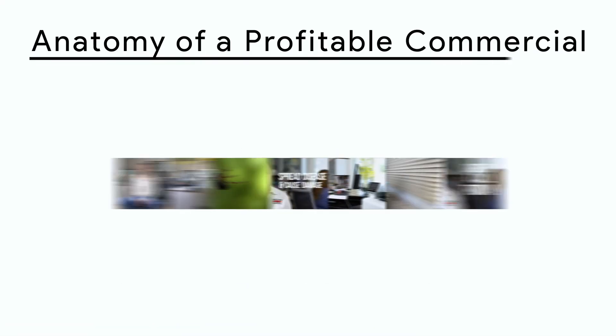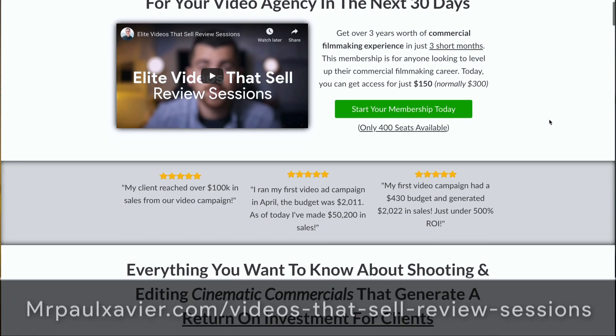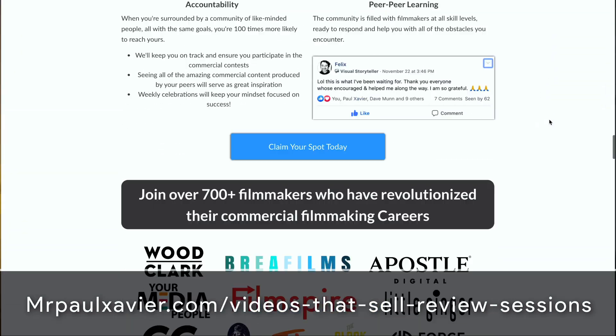Those are the fundamental commercial messaging points I chose to leverage in this video to get my client's results. There are tons more you could use, but these are some of my favorites that I always try to use in some form or another. If you'd like to learn more about shooting profitable commercial content for yourself and for your clients, go check out mrpaulxavier.com/videos-that-sell-review-sessions.